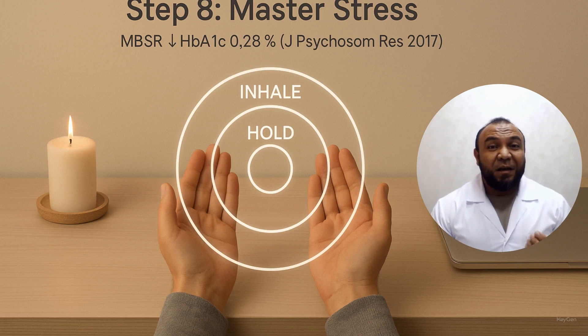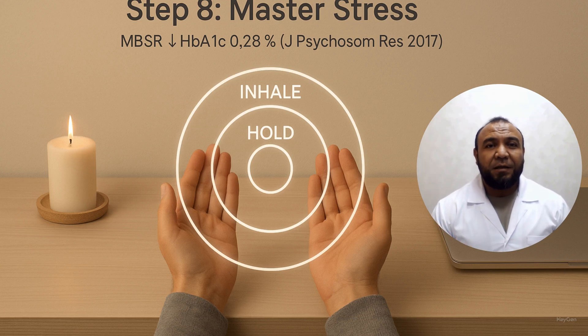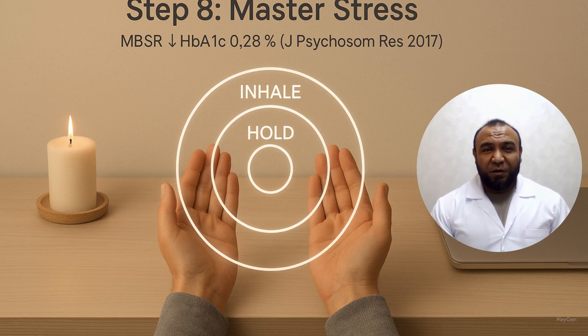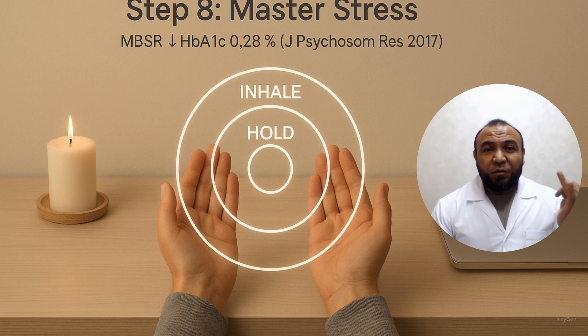Step 8: Manage chronic stress. Long-term stress amplifies insulin resistance. Practice 4-7-8 breathing, mindfulness meditation, or evening walks. Alternatives include yoga, hobbies, or social support networks. Structured stress reduction programs decrease HbA1c by 0.28 percent. Journal of Psychosomatic Research, 2017.